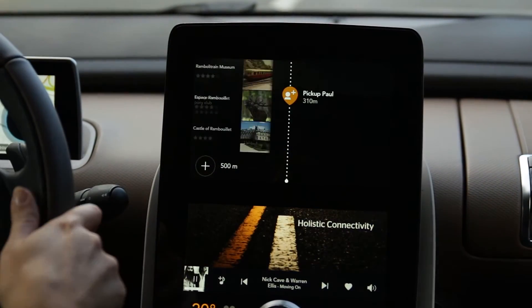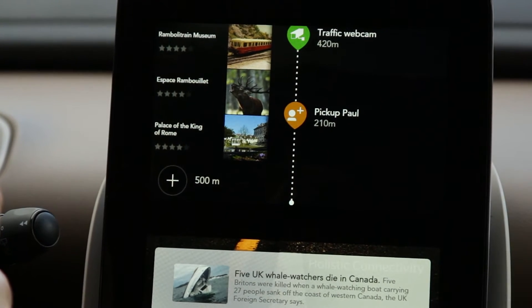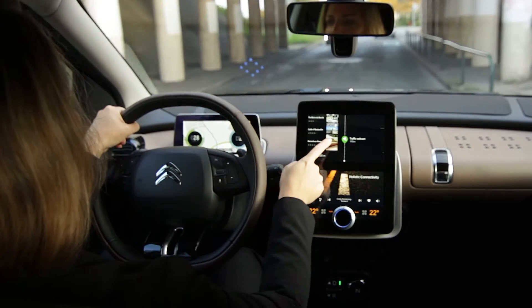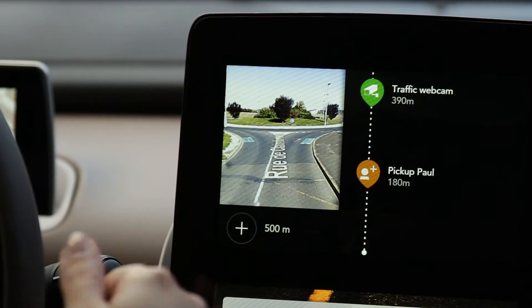Here we are connected to a car sharing community and I can accept to pick up Paul. Here I can visualize the webcam of the traffic along my road.